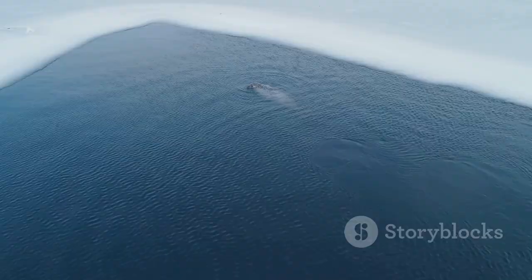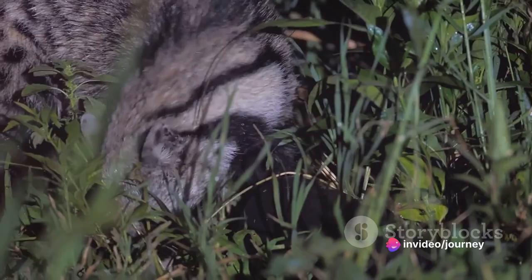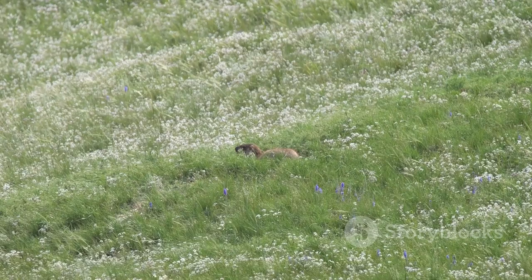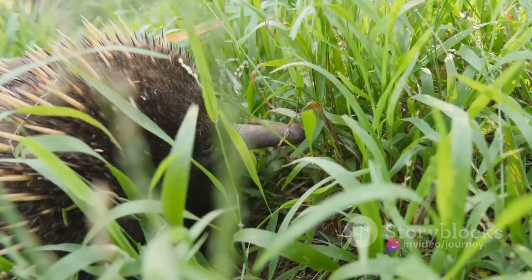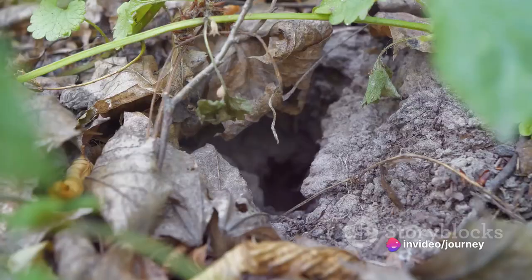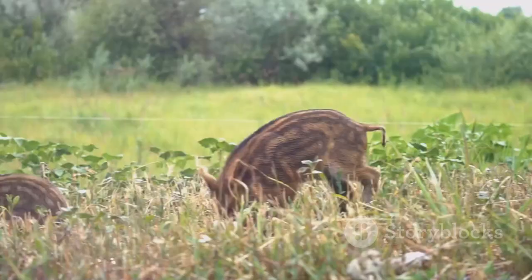At number 8, we find the European badger. With its distinctive black and white striped face, this nocturnal creature is truly a sight to behold. The European badger is a resilient animal, adaptable to a variety of habitats, from woodlands to meadows across the Netherlands. One unique feature is its extensive set of burrows, known as a sett. These underground homes can be centuries old and house multiple badger generations. This elusive animal is definitely worth spotting.